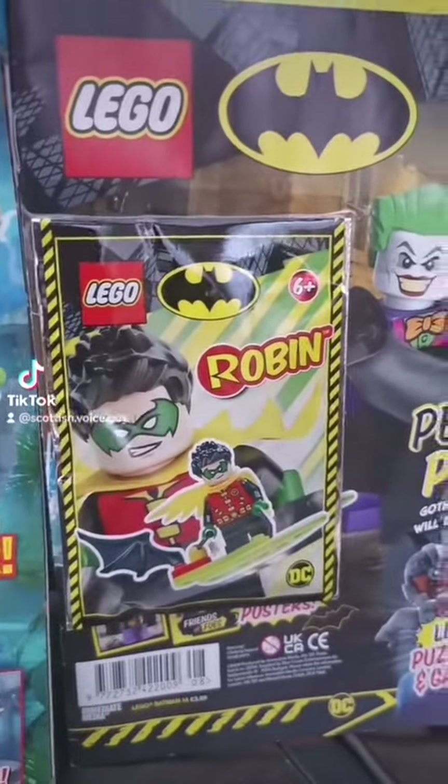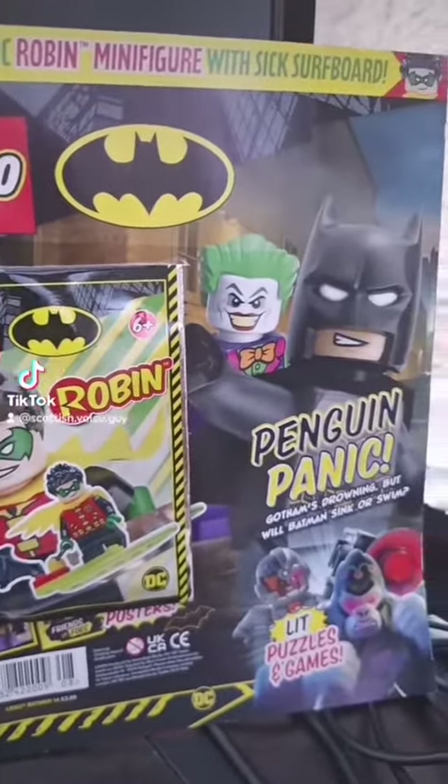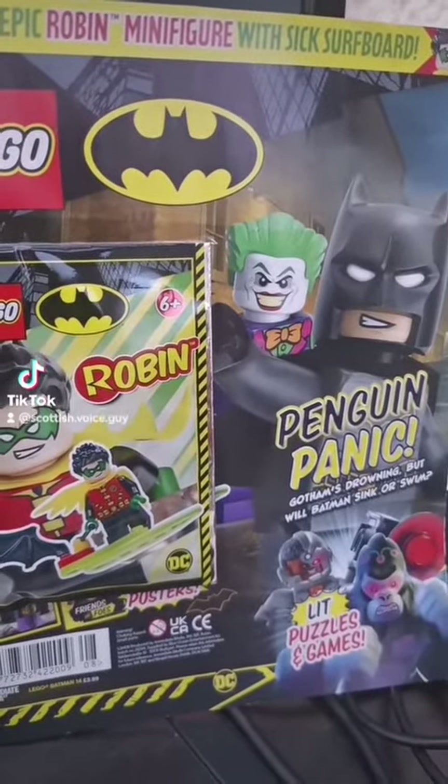Honestly, I really like them for the minifigures and the builds, but the magazines are pretty cool too. Let's take a look at one we can buy in the shop right now.